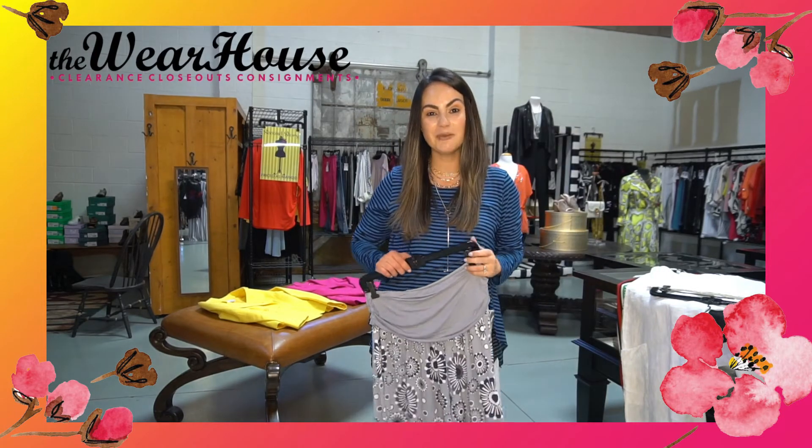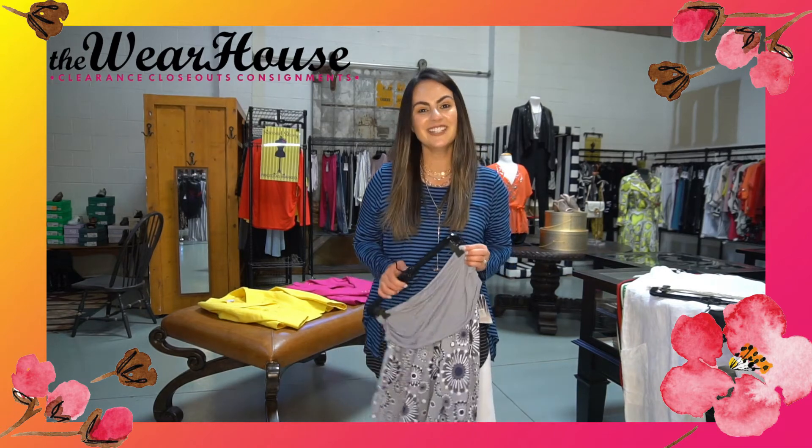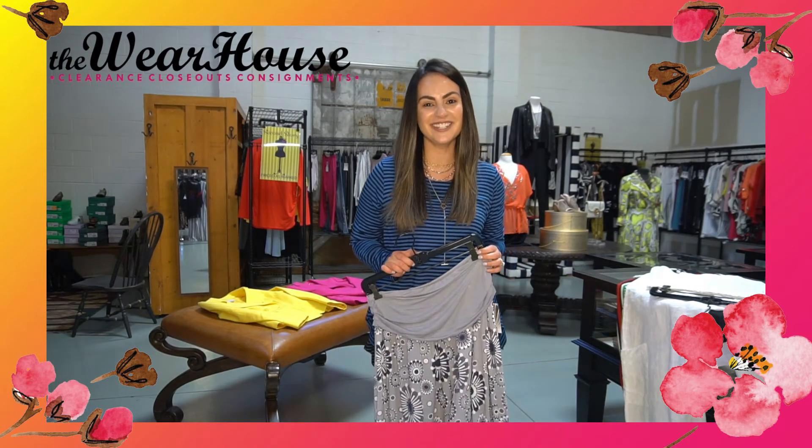Come on in this weekend. Come shop the warehouse — there are so many goodies, I wish I could show you everything. Friday and Saturday from 10 to 2. We'll see you then!